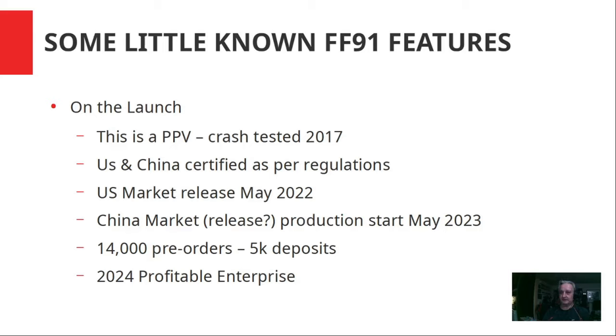This is a PPV pre-production vehicle. It was crash tested in 2017, and I don't think they have to crash test it again. It's US and China certified as per auto manufacturing regulations, so it's ready to go in both home markets. The US market release is going to be May 2022, and the China market production start is May 2023. There are 14,000 pre-orders right now, with a $5k deposit on some of the orders. They expect to be profitable in 2024.